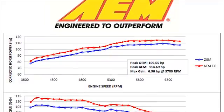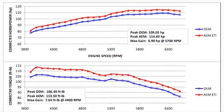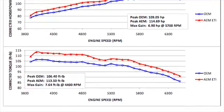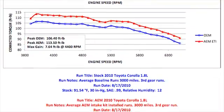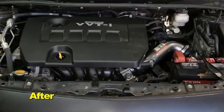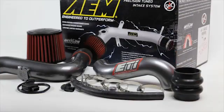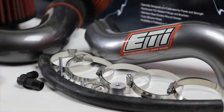AEM power testing showed an estimated power gain of 6.9 horsepower at 5,700 RPM with this air intake installed on a 2010 Toyota Corolla with a 1.8L engine. Actual results will vary depending on the condition of the vehicle, mileage, weather, and other variables. Here's a comparison of the car's sound on the dyno with the stock OEM system versus AEM's air intake.